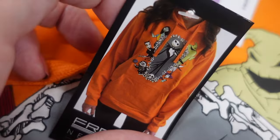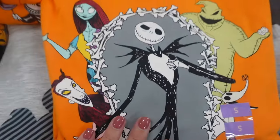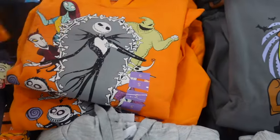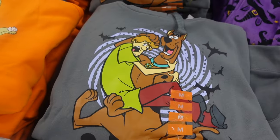So here's what it looks like: you have Lock, Shock, and Barrel, Jack and Sally, Oogie Boogie, and Zero. It's really cute. The one I have from last year is the same color orange but it's like a Mickey and Minnie Halloween print. They also have Scooby Doo here.